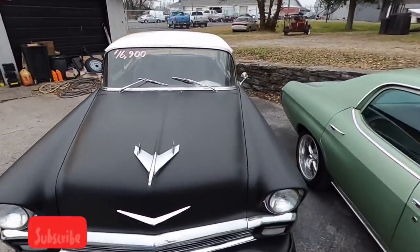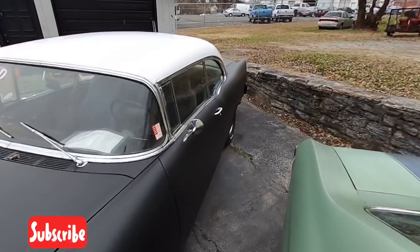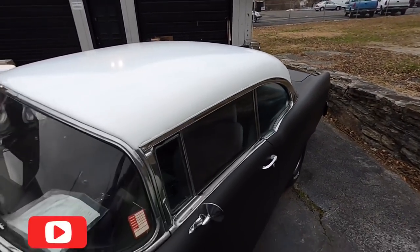Got an old classic Chevy Bel Air sitting here for $16,900 — it's just a primer car with a white top.